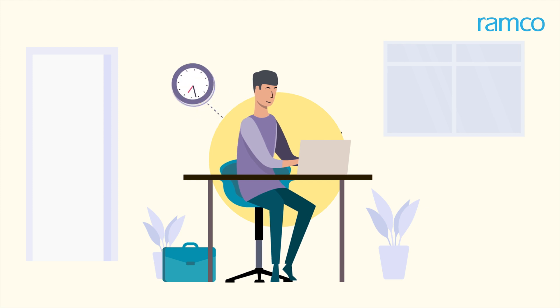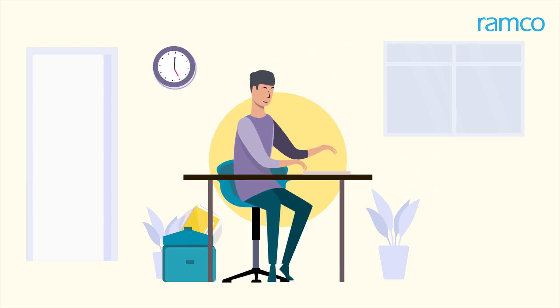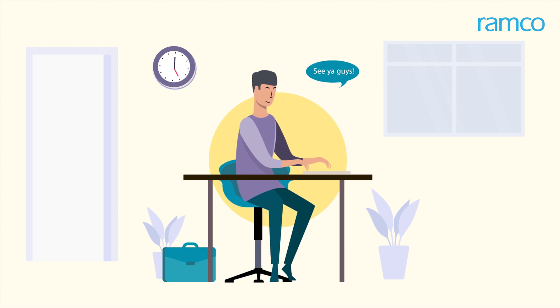Robert is an accountant from the Accounts Payable Department. After a long day at work, he has just shut down his system and is about to leave for the day.